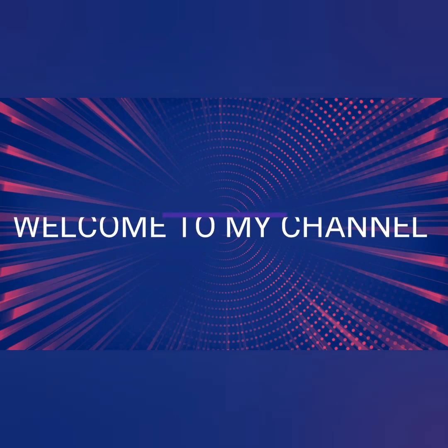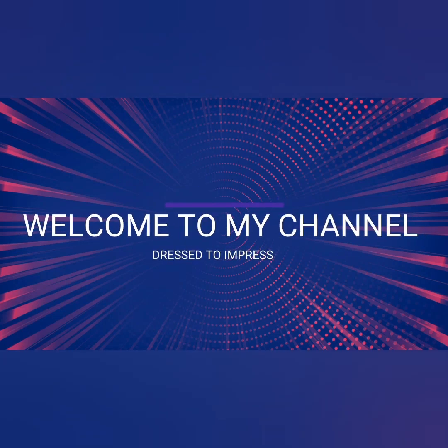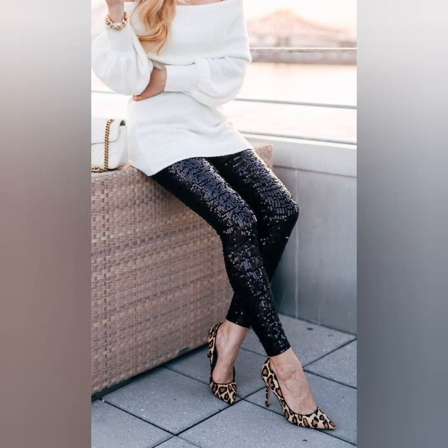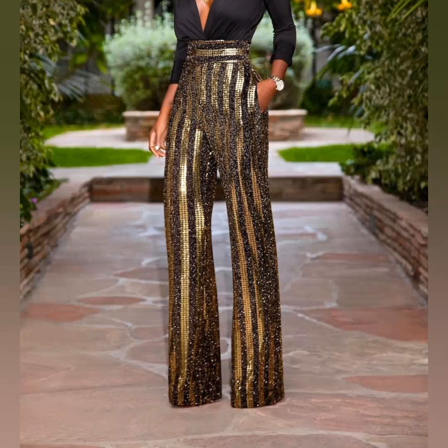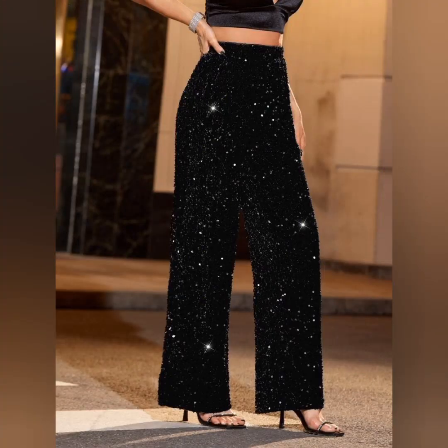Hello friends, it's me Marley, welcome to my channel Dress to Impress. Today I'm going to share a very beautiful and awesome sequin pants, and these pants are all looking so unique — some are the wide leg pants.